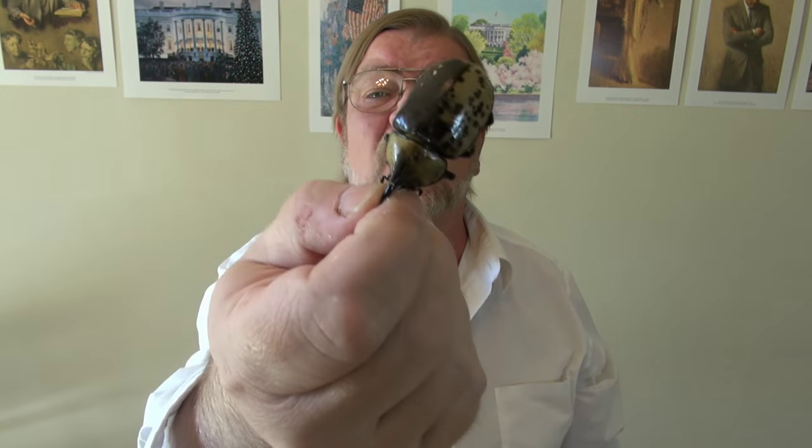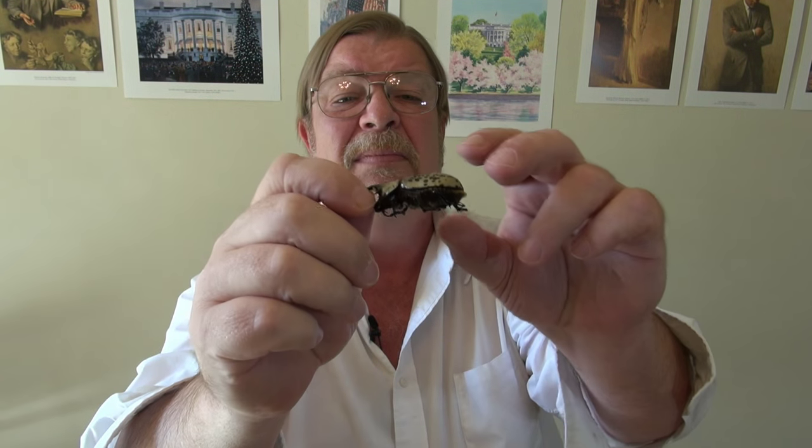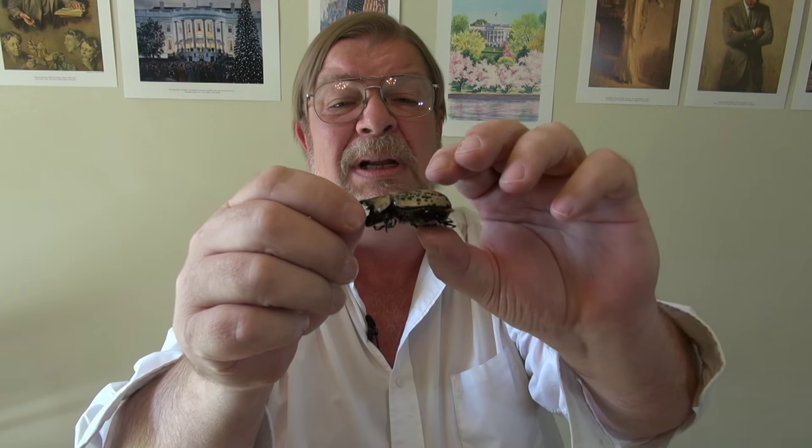And you can see it's got this kind of speckled effect on it. And I'm told that these colors change based on how well hydrated the animal is. But that's a big bug, folks. That is a really massive, massive beetle.